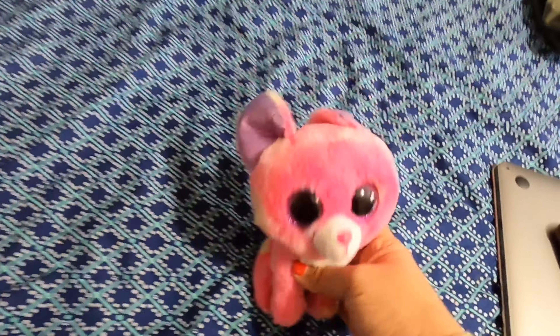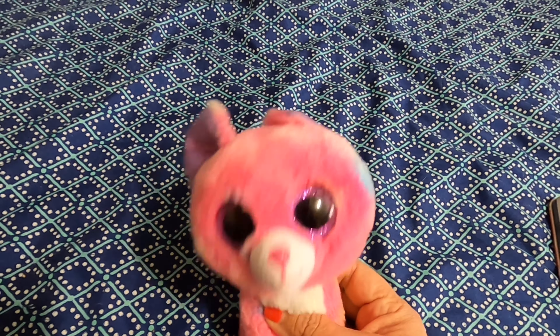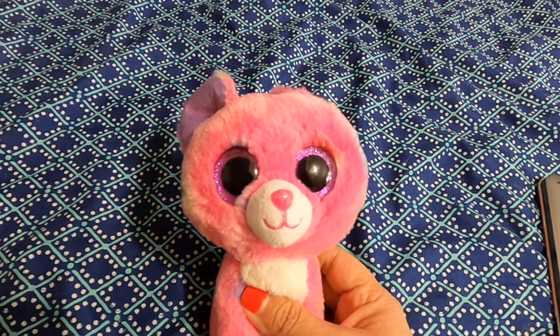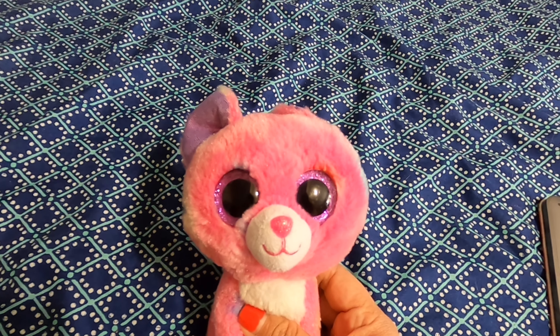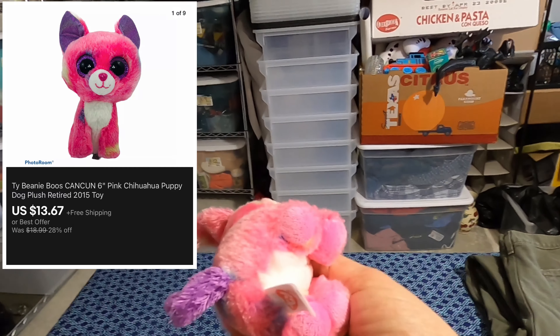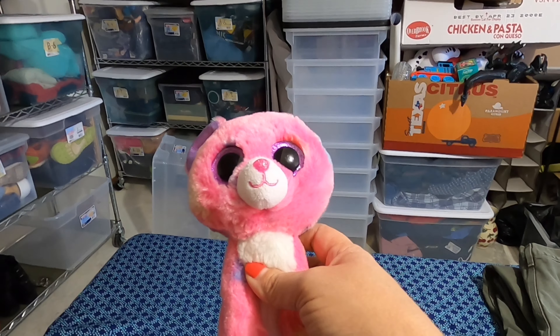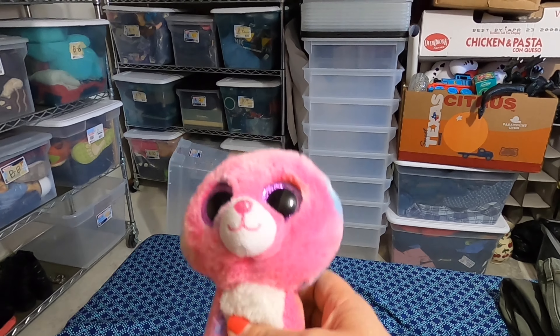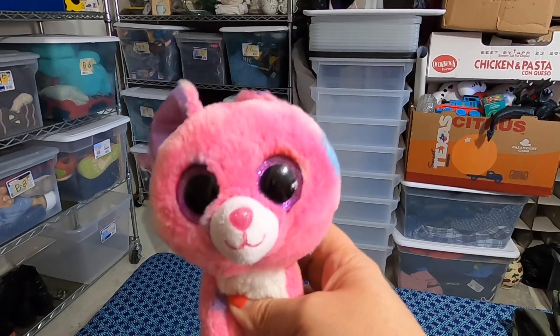This little guy here — Adam was just playing with this yesterday when we were putting everything away. This Beanie Boo sold for $13.67 with free shipping. I got it in a huge bin of plush that I bought for $20, so getting $13.67 for just this one is great. Plush can be profitable, guys — just make sure to be careful with your plush. It does take a while to sell though.